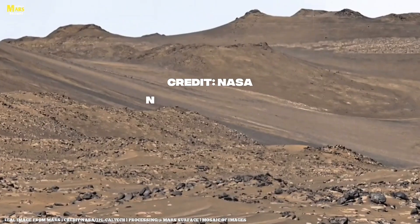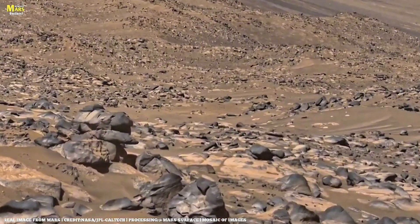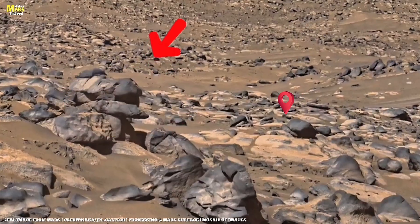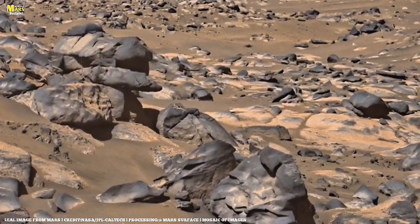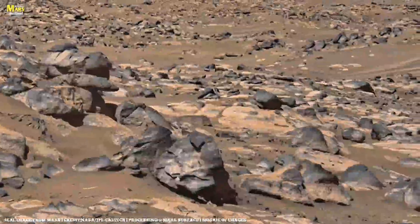Hey there, space explorers! Welcome to All About Marsurface, the place where Mars isn't just a planet — it's a silent mystery that's been watching us for billions of years. In today's episode, we're diving into a discovery that shook scientists to their core. No water, no signs of life, but something far more mysterious: rocks that whisper the untold history of an alien world.